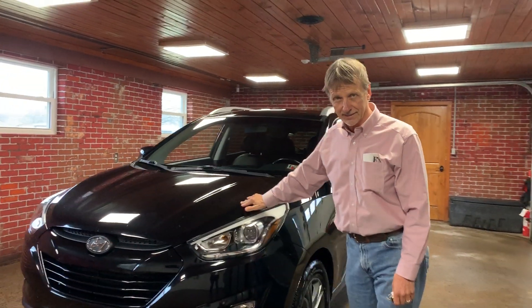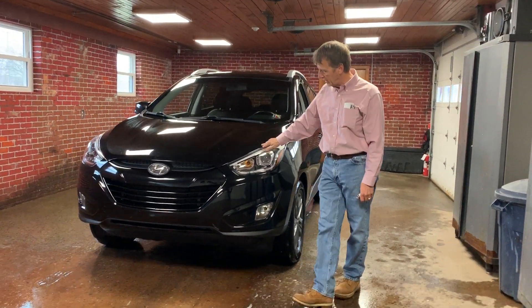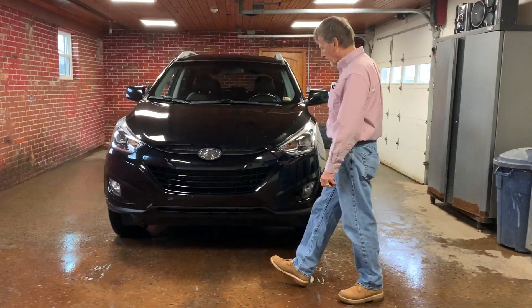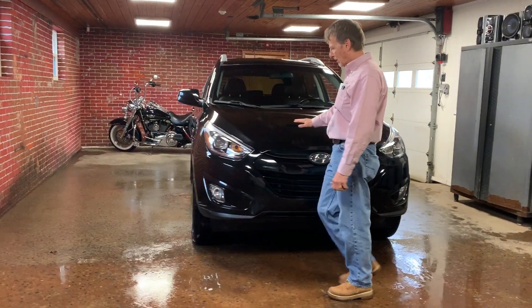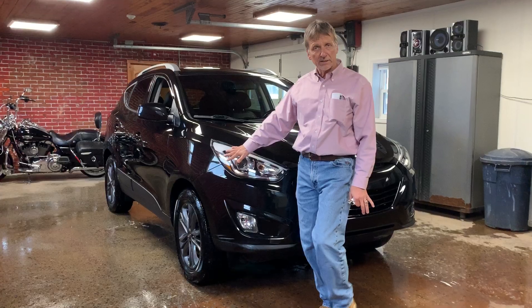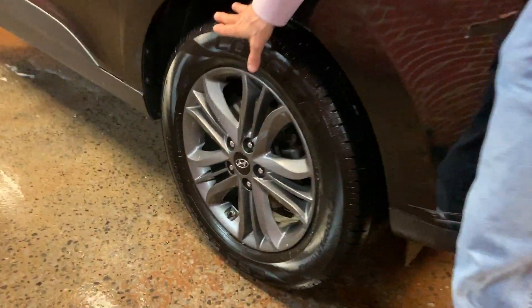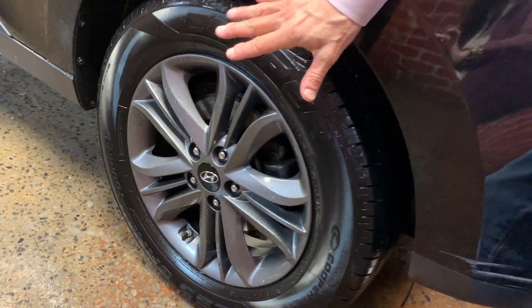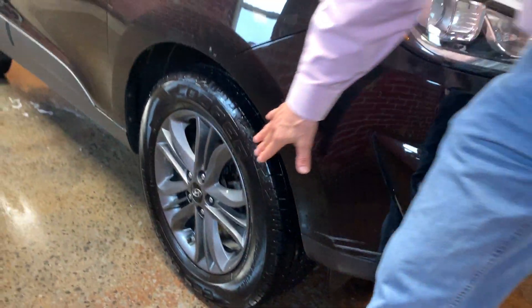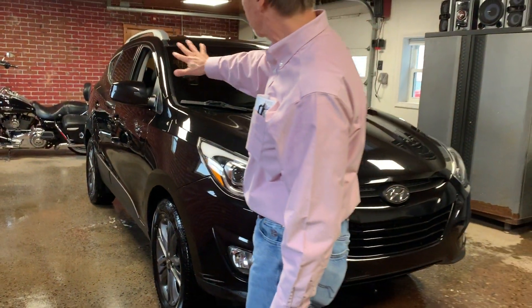Ladies and gentlemen, this is a darn nice 2016 Hyundai Tucson SE all-wheel drive. Look at this nice black car — 60,000 miles, fully serviced, fresh tank inspection, real nice strong Cooper tires. Everybody knows what a great tire that is. I love the darker wheels. It gives this little SUV a very rich look.